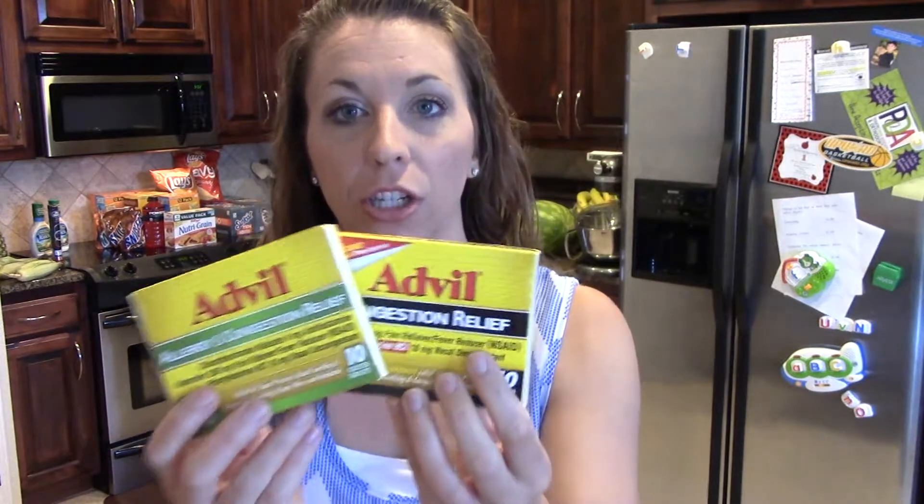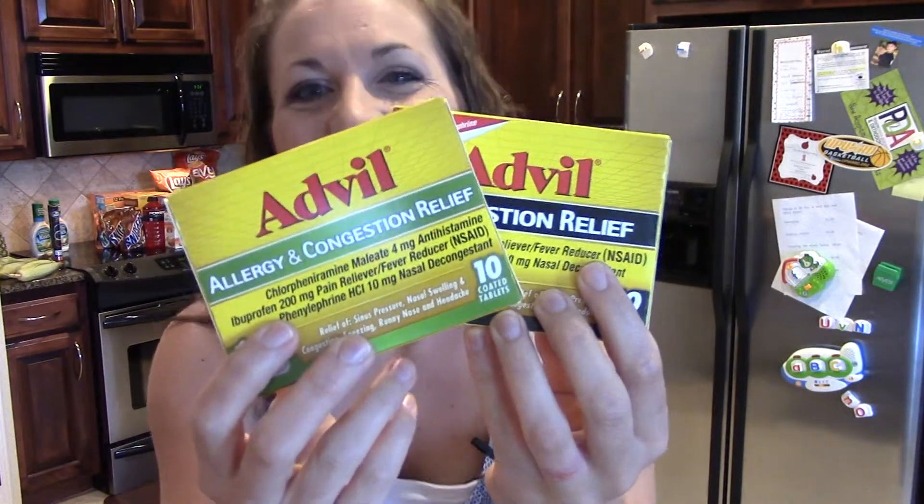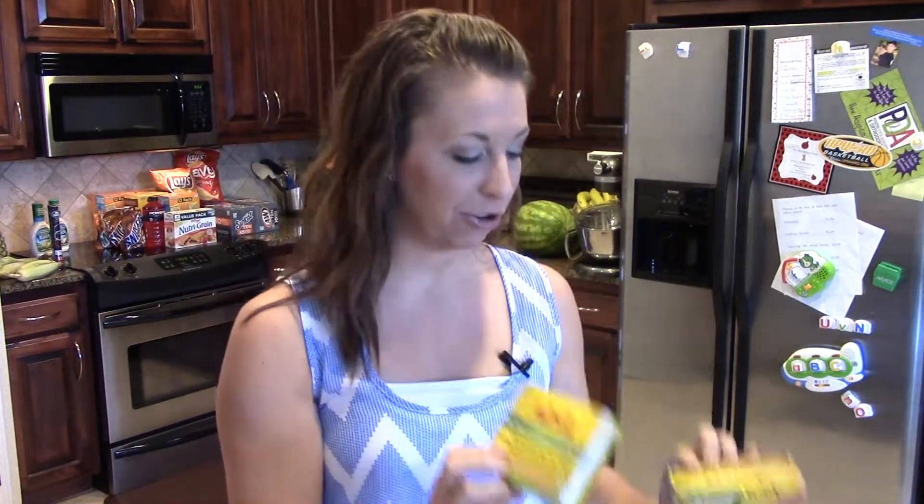You can get two different kinds, and they're both free. So you can basically get one of each, which is $10 worth of stuff for free. Such a great deal.